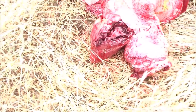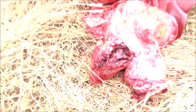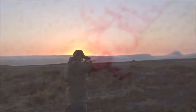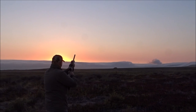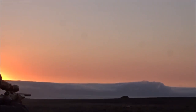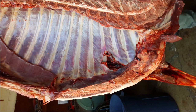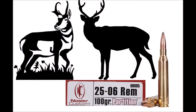Out of all the deer and antelope-sized game I've taken, the most dramatic kills I've ever witnessed have been with the .25-06. I don't know if the .25-06 just has that perfect combination between velocity, bullet weight, and recoil, or if it's just luck, but the .25-06 is a fantastic killing cartridge that's super easy to shoot. Even though .25-06 has killed everything in North America, including grizzly bears, it's really better suited for deer and antelope.